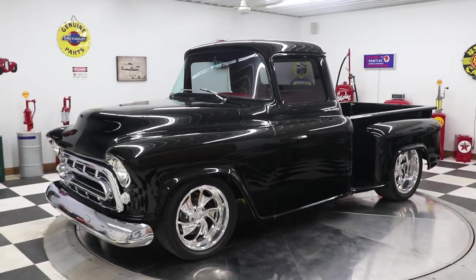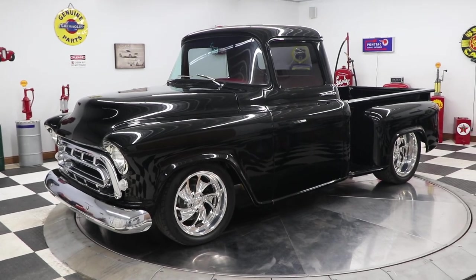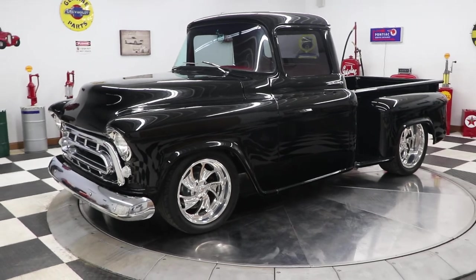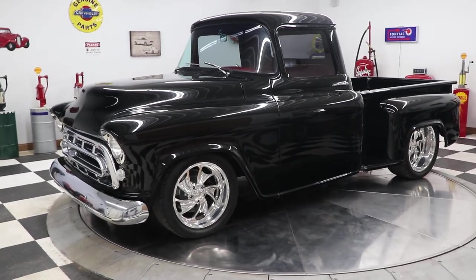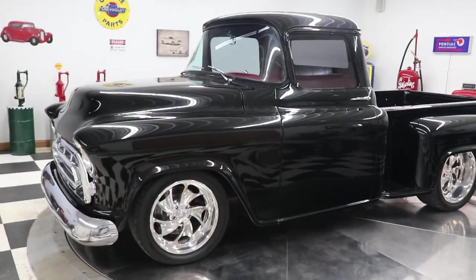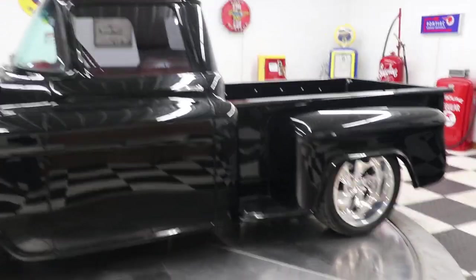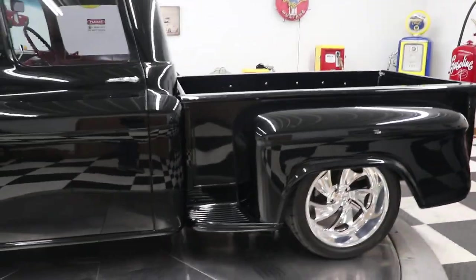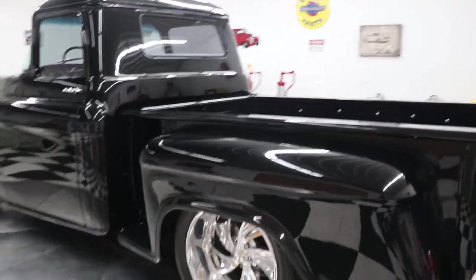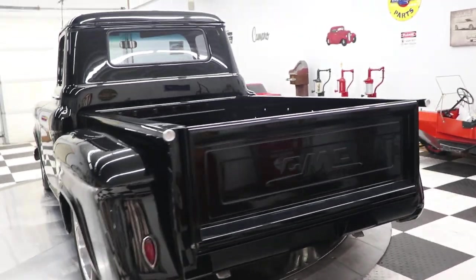Good afternoon everyone, Adam here at Kenyon Classic Cars in Clarence, Iowa. I'm very proud to show you this 1959 GMC pickup truck that we just got in. This truck is a very high-end build — it has an LT4 fuel-injected 350 crate engine and an automatic overdrive transmission.